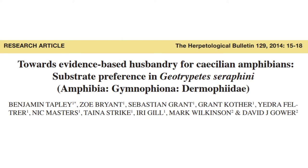Due to the lack of research that has been published on Caecilians, maintaining them in captivity is incredibly difficult and complex, specifically because we know very little about their preferences. We again worked in partnership with the Natural History Museum to design a choice chamber experiment with a group of Geotrypetes seraphini to see whether they had a preference between coir and Megazorb as a substrate.